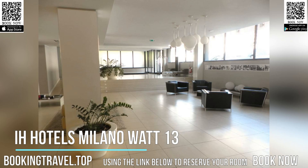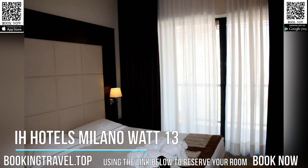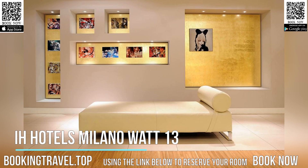The IH Hotels Milano Watt 13 features contemporary Italian architecture and bright, spacious guest rooms decorated in subtle earth tones. They are soundproof and include a flat-screen TV, a mini bar, and a private bathroom with a hairdryer.